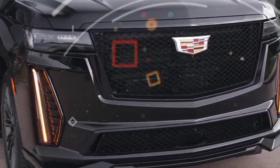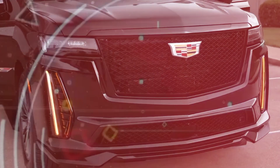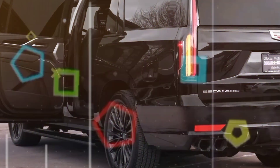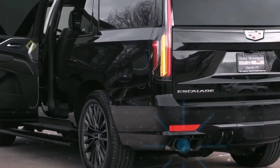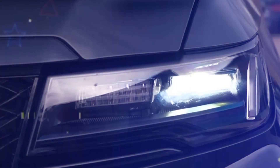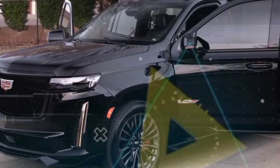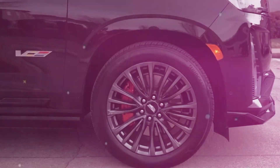While the Cadillac V treatment did result in a better handling Escalade, the one in standard form is already one of the more athletic examples of its kind. Still, the pleasure from being behind the wheel of this body-on-frame Cadillac falls far short of what is offered by unibody competitors such as the Mercedes-AMG GLS 63 and BMW Alpina XB7.